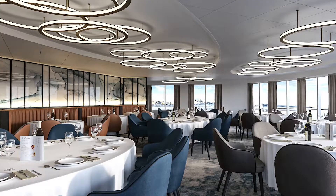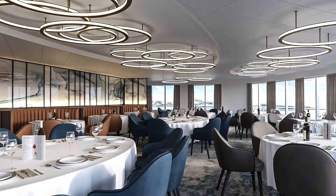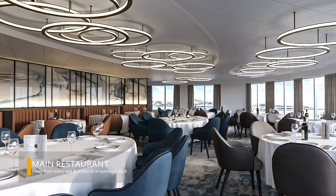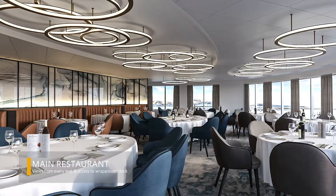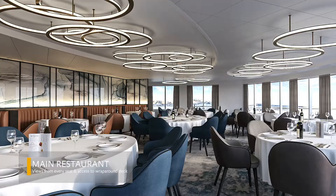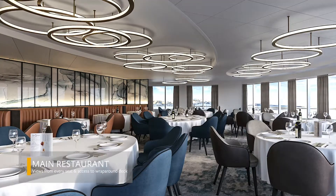Outside their suite, guests can enjoy beautifully appointed public spaces, including the main restaurant featuring views from every seat and quick, easy access to a wraparound deck for unplanned and unforgettable wildlife viewing opportunities.